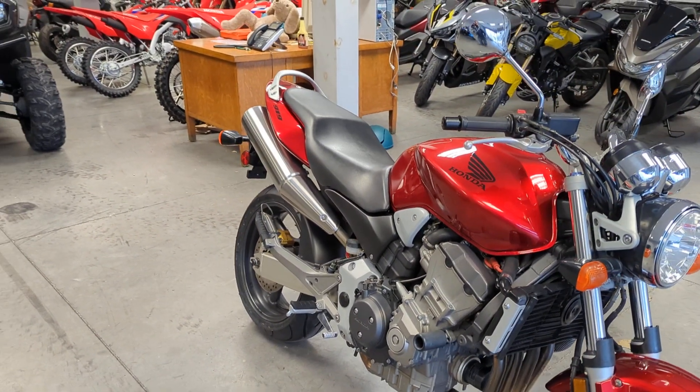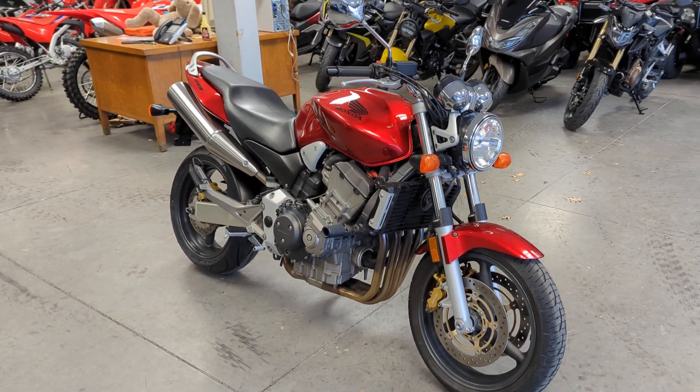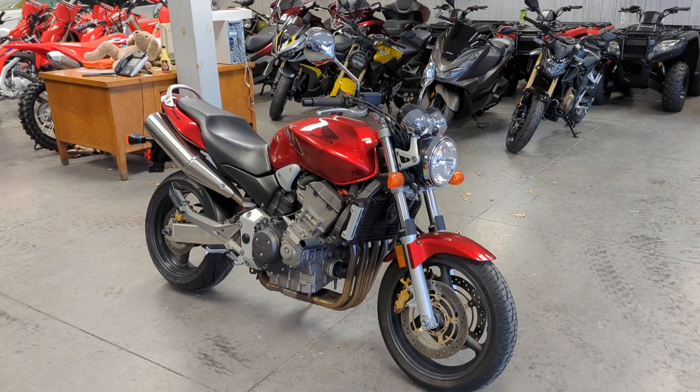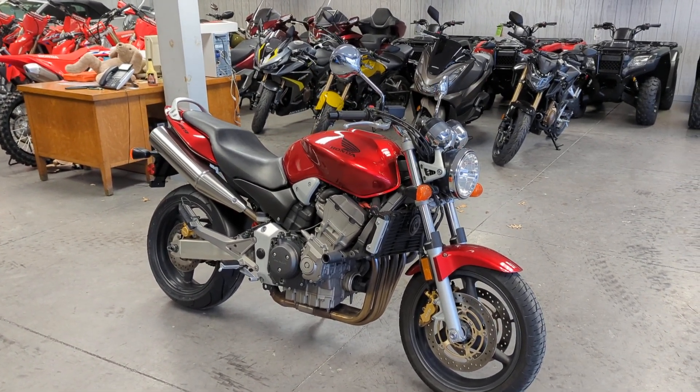Very throaty stock exhaust. And of course, the bike runs extremely smooth with that inline-four motor.